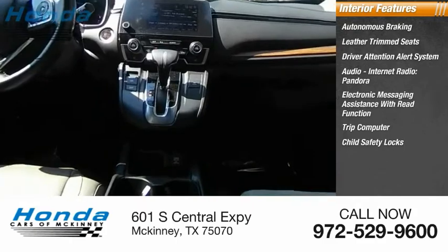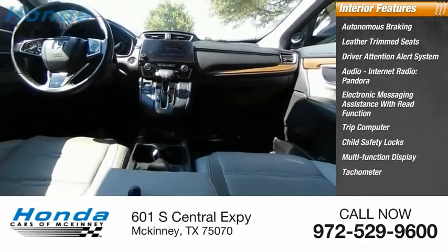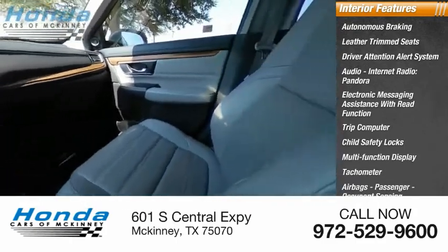Additional interior features include a trip computer, child safety locks, multifunction display, tachometer, airbags, and passenger occupant sensing deactivation.